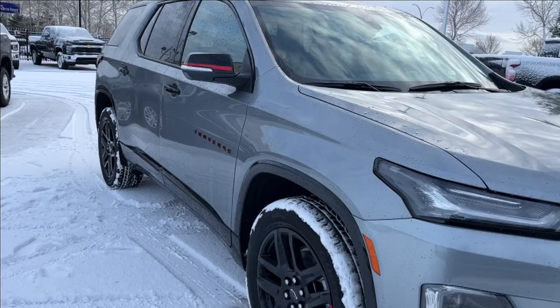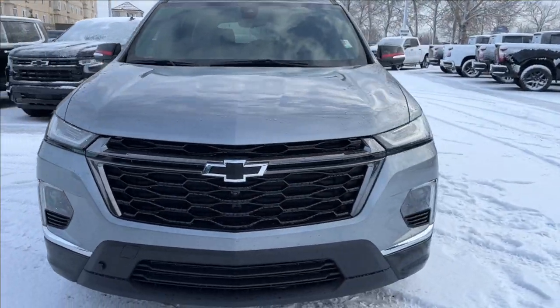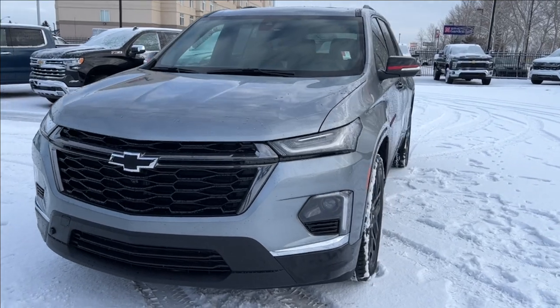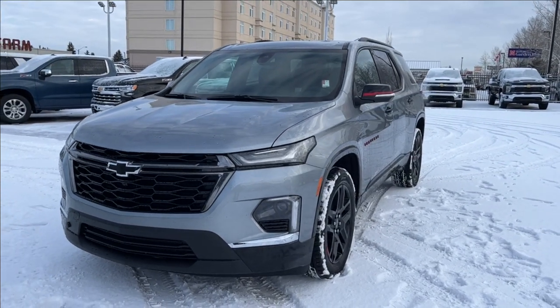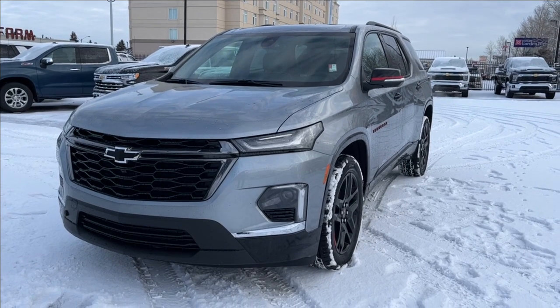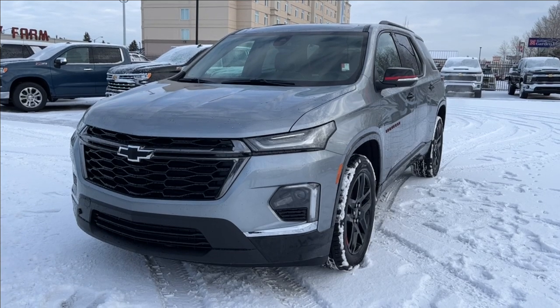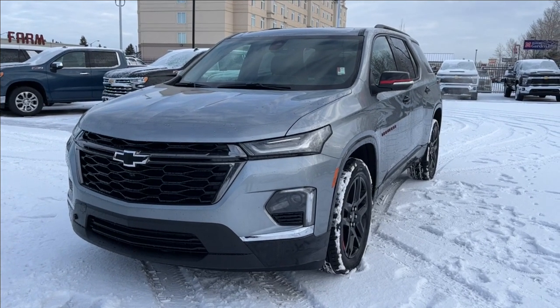Well, thank you so much for tuning in today here at Wolf Chevrolet as we checked out this 2023 Chevrolet Traverse Premier. It comes equipped with a 3.6 liter V6 engine, as well as Apple CarPlay and Android Auto, trailer tow package, lane keep assist, forward collision alert, third row seating, and so much more. Thank you so much for watching today. We hope you subscribe and we hope to see you at Wolf Chevrolet very soon.